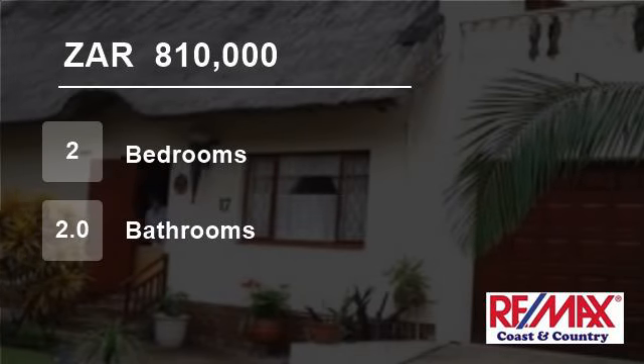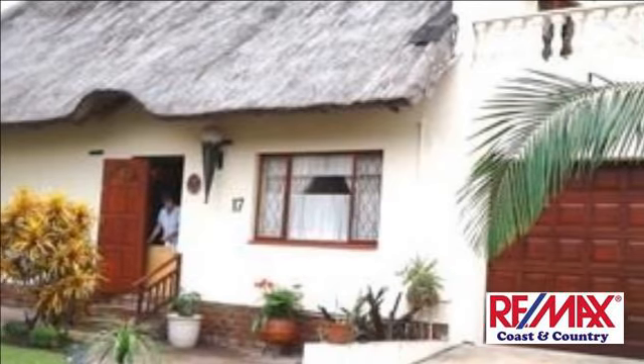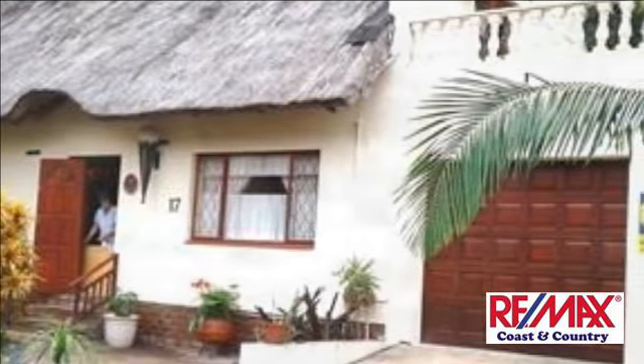Welcome to this two-bedroom townhouse for sale in Southport, Port Shepstone, KwaZulu-Natal, South Africa for R810,000. Price reduced.